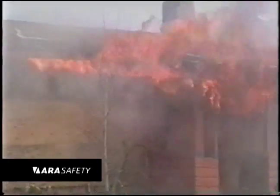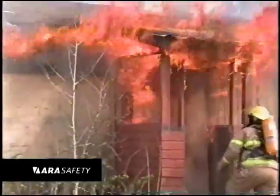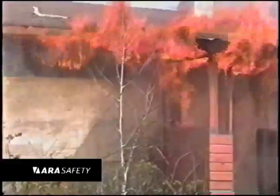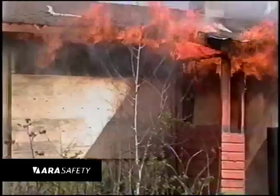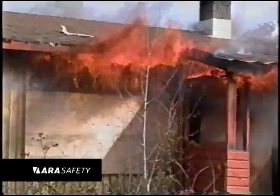The ARA Safety Pro is a powerful Class A, B, and C knockdown tool that allows a first on-scene firefighter to rapidly control and contain fire. In this footage, the power of ARA Safety Pro technology is demonstrated when a single device knocks down a heavily involved fire and keeps it down for 12 minutes.